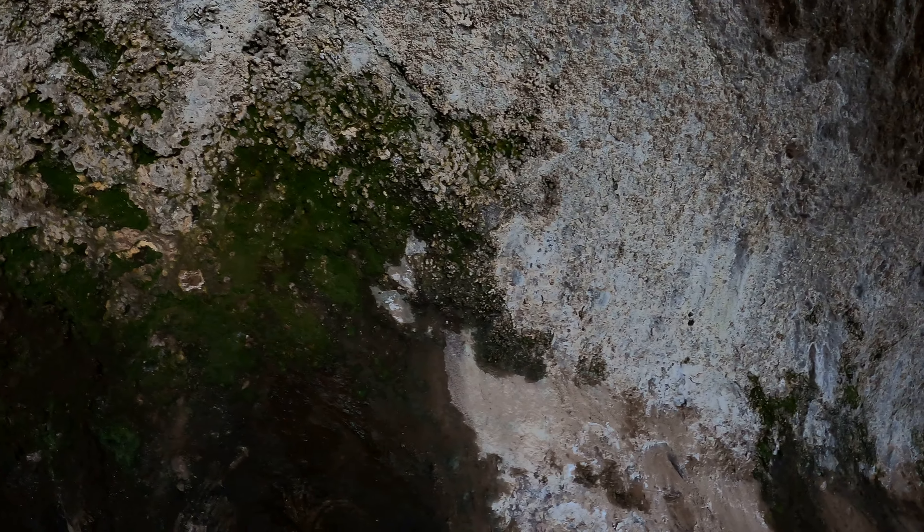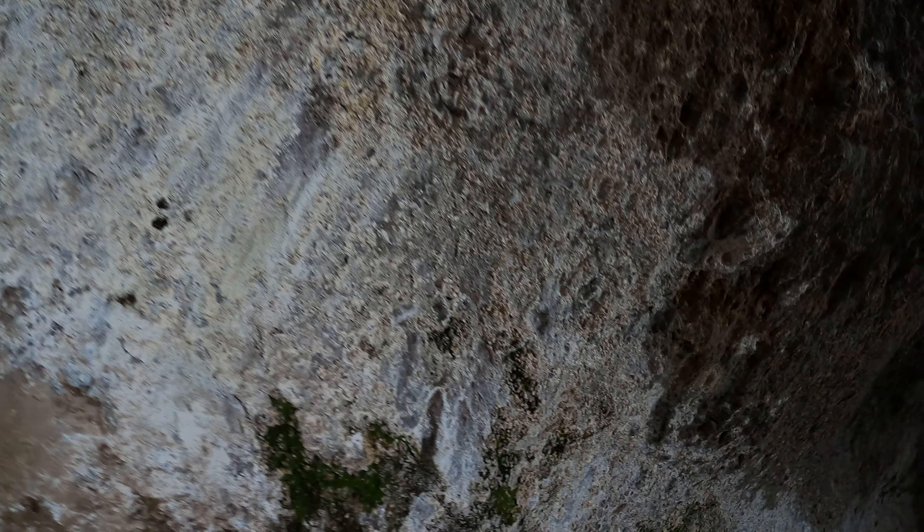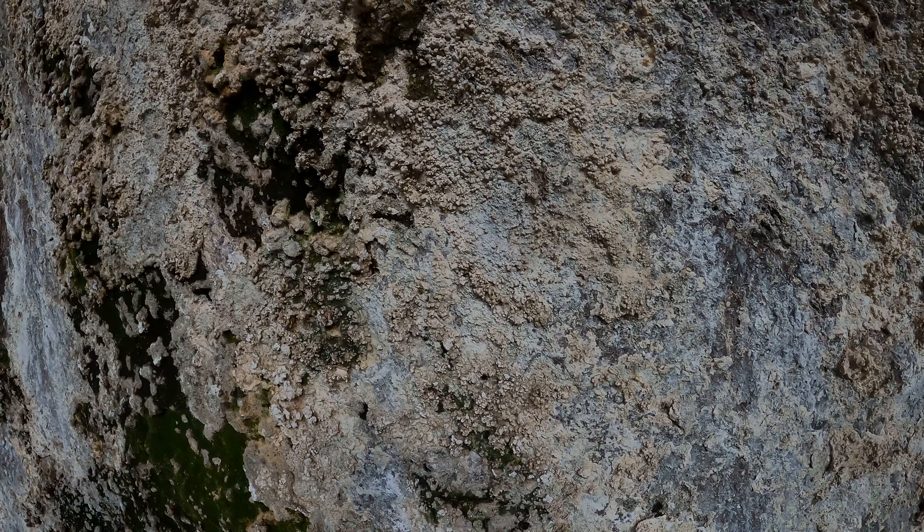One thing that's hard to show on video — above where people can reach, there's actually a lot of cave popcorn here. It's a very rough texture. Even though it's not a solution cave, I don't think, it's still got a lot of it. It must be pretty old.